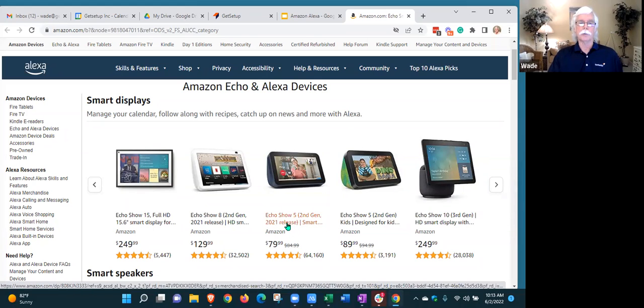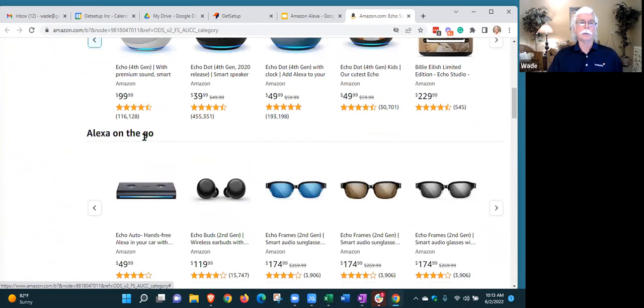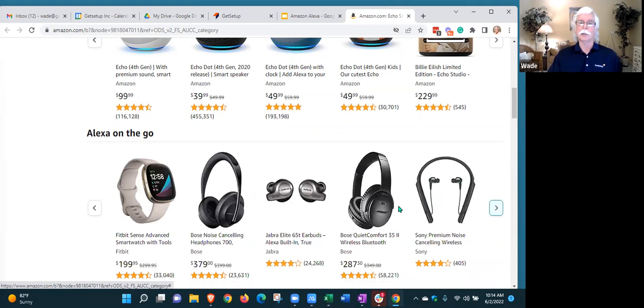Prices are similar to other Echo devices, with several variations. The number in the name refers to the screen size — five inch is the entry point, eight inch is more expensive, and 15 inch even more so. If you really like Alexa, there's a whole line of on-the-go options: a car adapter so you can hear Alexa through your car speakers, earbuds, and even eyeglasses with speakers and microphones built in so you can talk to Alexa while walking down the street. There are also Alexa-enabled watches, headphones, and more.